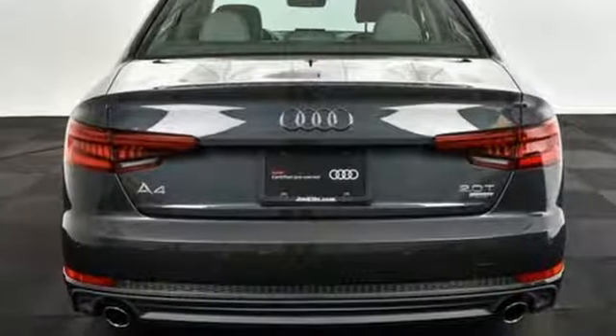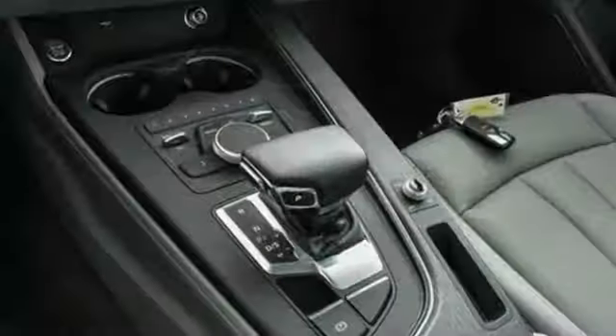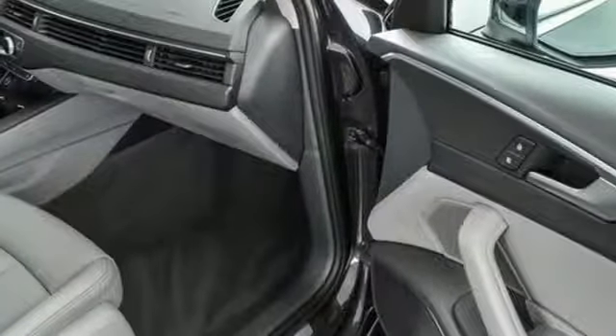Audi PreSense, rain light sensor for automatic windshield wipers and automatic headlights with automatic leveling watch out for you. The 2.0-litre engine, 7-speed S-Tronic dual-clutch automatic transmission and shift paddles provide the thrill you seek.